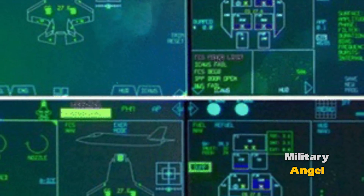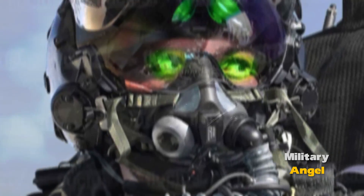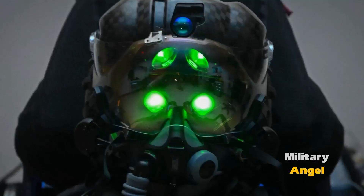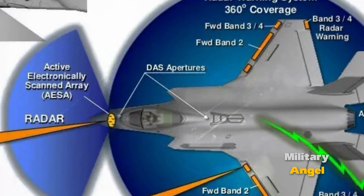The F-35 pilot's helmet is equipped with a display that shows information about targets, navigation, and other data. This allows the pilot to look through the aircraft and see everything that is happening around.